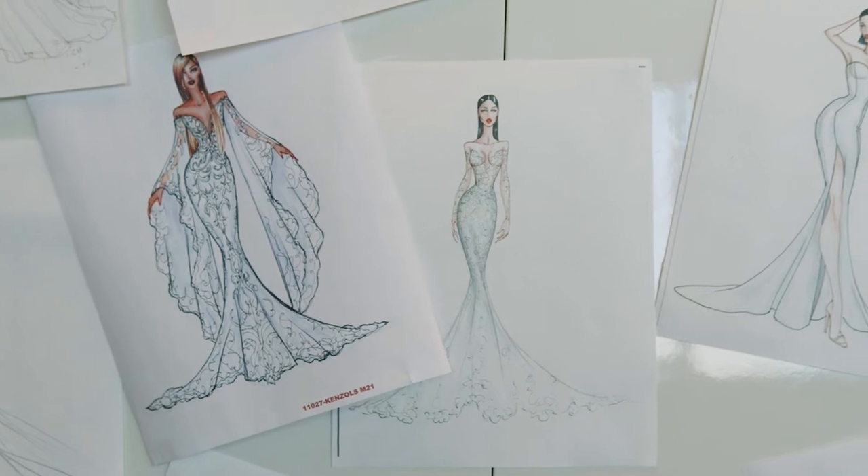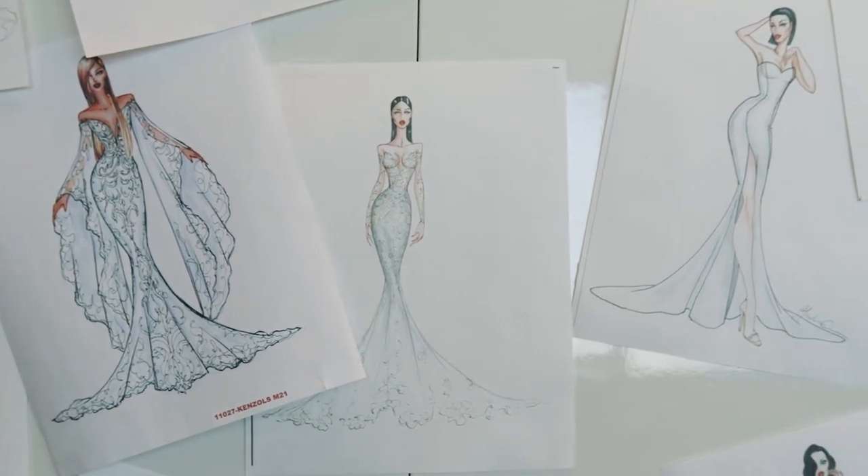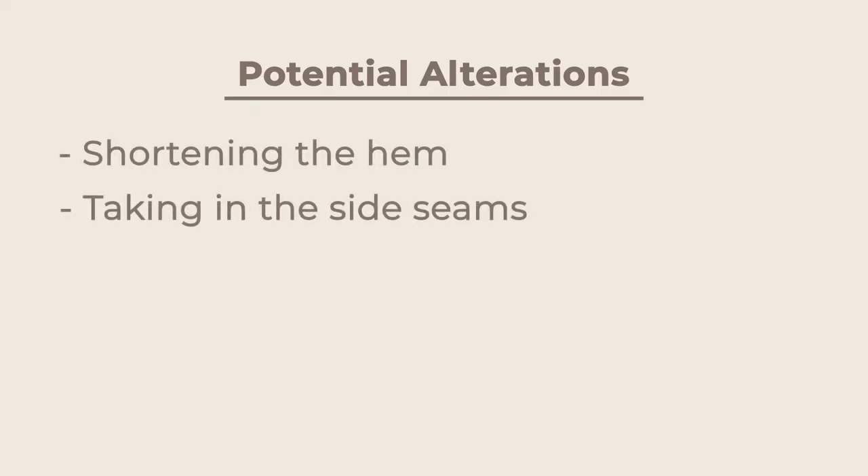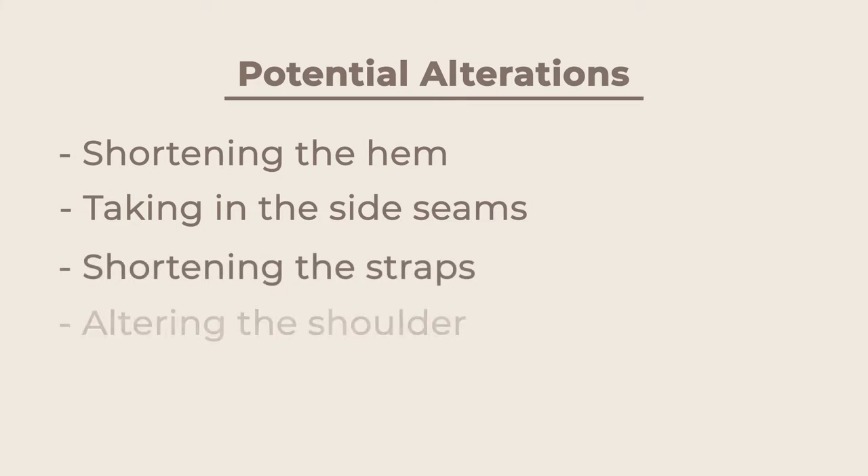Once you find your dream gown, your consultant will be able to give you advice on what alterations you potentially may need. This may include shortening your hem, taking in your side seams, shortening your straps, or even altering the shoulder.